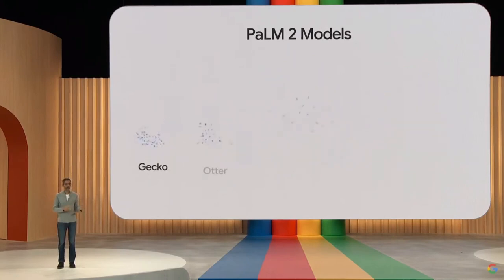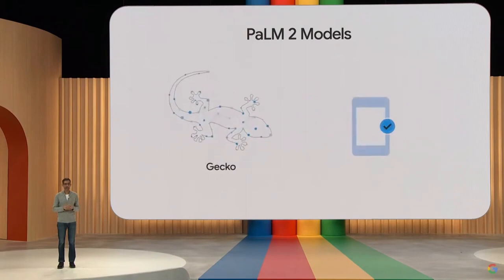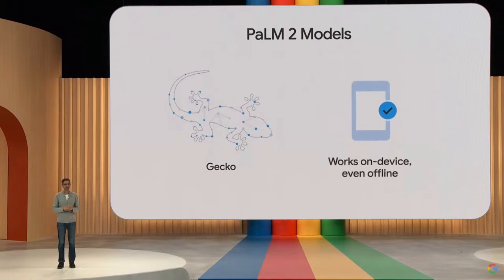Its ability to handle complex tasks, recognize patterns, and make informed decisions establishes it as a powerful AI system. With Palm 2, Google has pushed the boundaries of what AI can achieve, opening the door to exciting advancements in various fields.